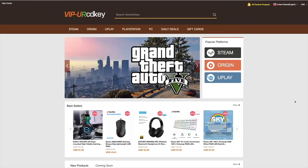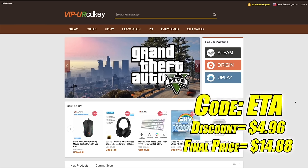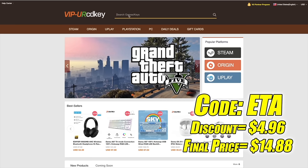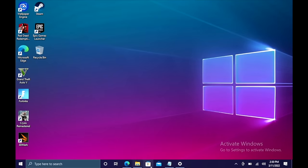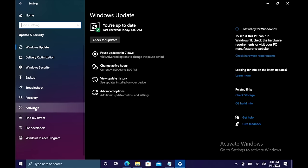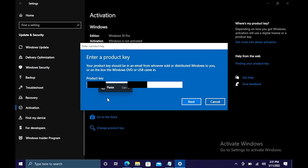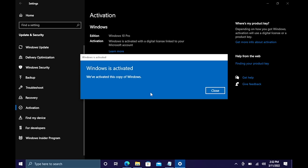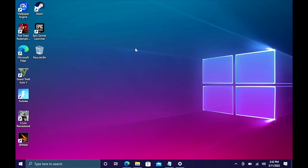This video is brought to you by URCD Keys. I've been using this site for a couple years now. They offer Steam Keys, Origin, Uplay, and even Microsoft applications like Office, but the main reason I use URCD Keys is for their Windows Keys. Right now their Windows 10 Pro OEM key is $19.84, and if you use code ETA at checkout you can get 25% off. They also accept PayPal. I activated Windows on this build — went to Updates and Security, Activation, changed the product key, pasted it in, and Windows is now activated. They'll email your code once your payment is processed. I'll leave a link in the description.